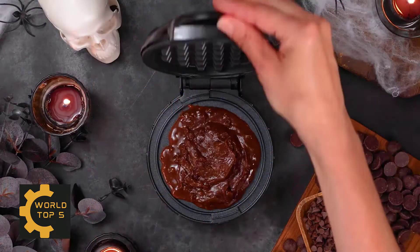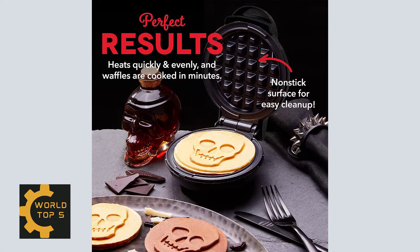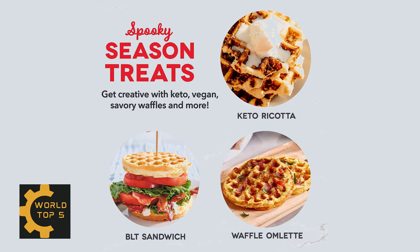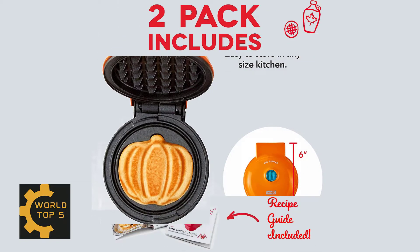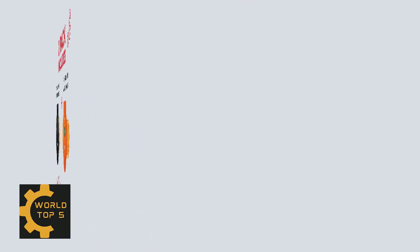Precise heating cooks ingredients evenly for delicious results, while the compact size is easily stored even in small apartments and dorm rooms. With zero setup required, it's easy to bring a festive Halloween spirit to any meal. One-year manufacturer warranty. The Dash Halloween Mini Waffle Maker 2-Pack includes one skull mini waffle maker and one pumpkin mini waffle maker.